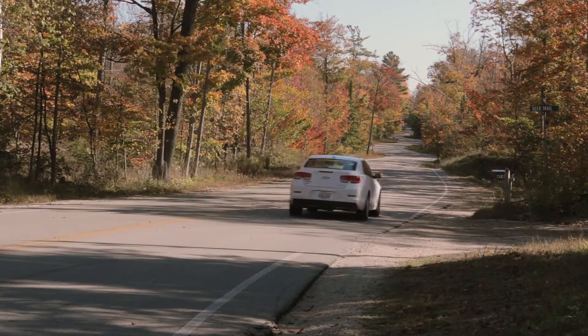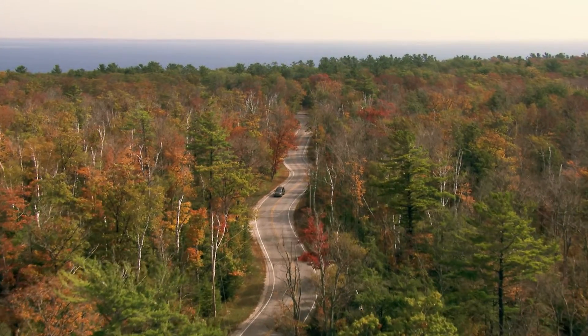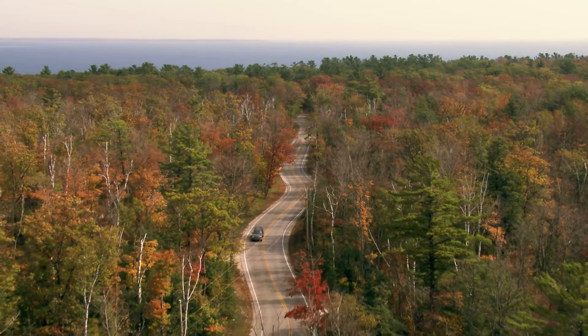Be it Jensen, utility poles, or something else, the road's design definitely slows drivers down and forces them to take in the beautiful surroundings along this now famous stretch of road in northern Door County. Hey Nancy, thanks for asking.